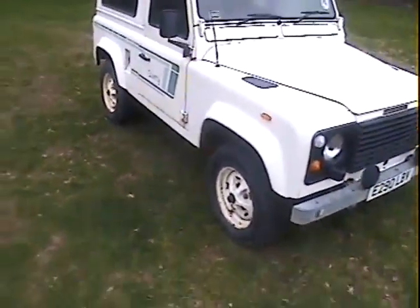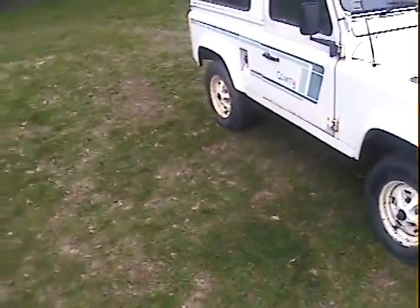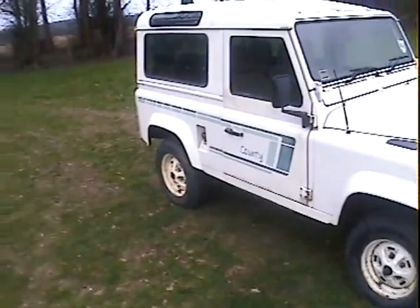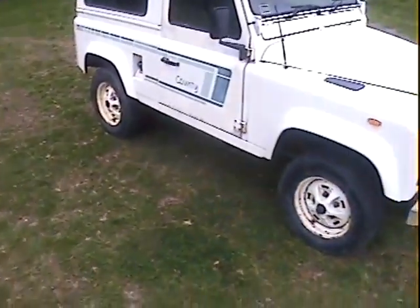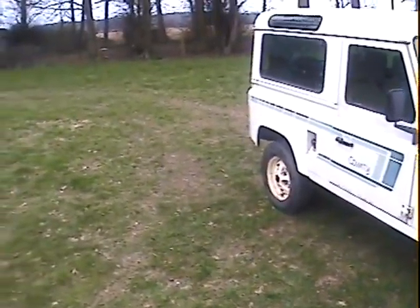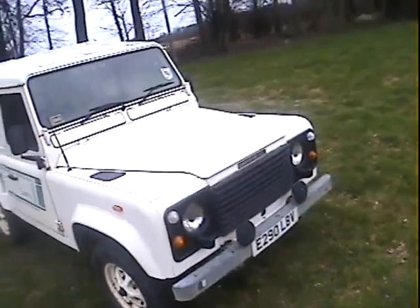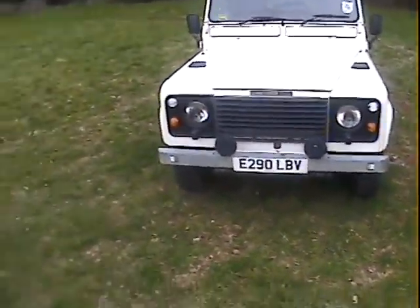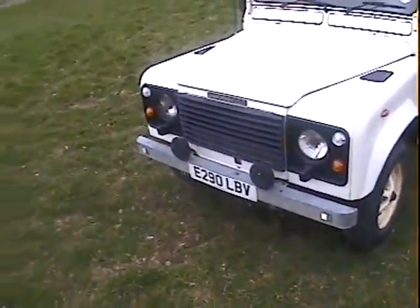It's very, very original all round. You can expect slightly tired paint but it's very dent free — it looks like it's led a very sheltered life. All correct; the only thing that isn't on there anymore is the side steps, which Counties generally have, but they always rust and come apart anyway so it's probably no bad thing. It's got a matching set of Michelin 205/16 tyres on the original steel rims.